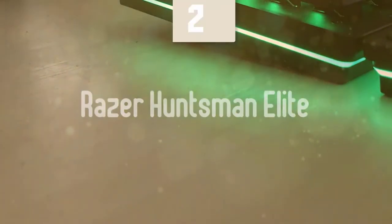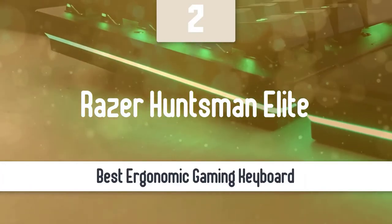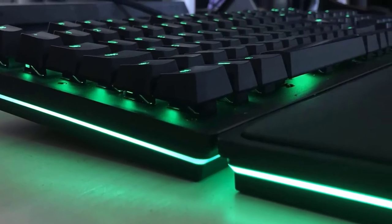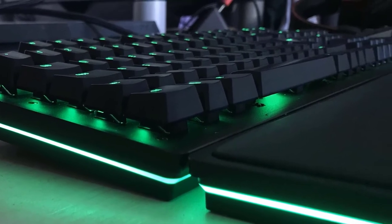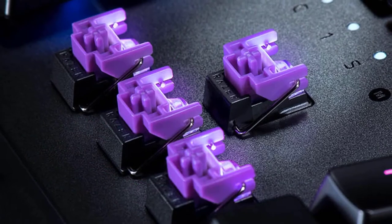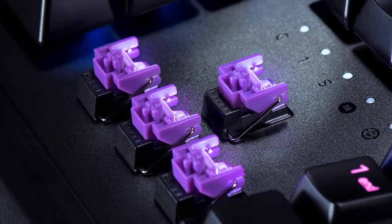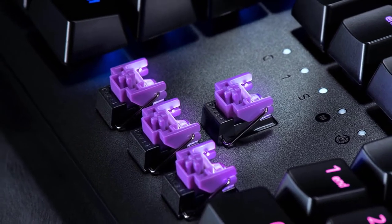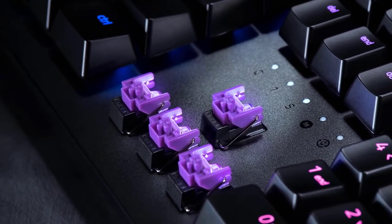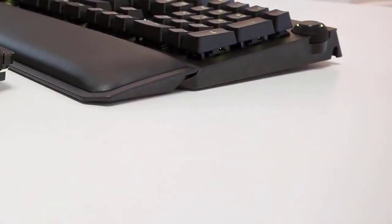At number 2, it's the Razer Huntsman Elite. This one is a very nice looking keyboard — practically a piece of art — introduced by Razer, which is one of the biggest manufacturers in the gaming world. When it comes to design, this one has a nice looking all matte black aluminium full-sized construction and comes with a leatherette wrist rest that feels very great to the touch. The media keys sit at the top right corner and allow you to control playback.